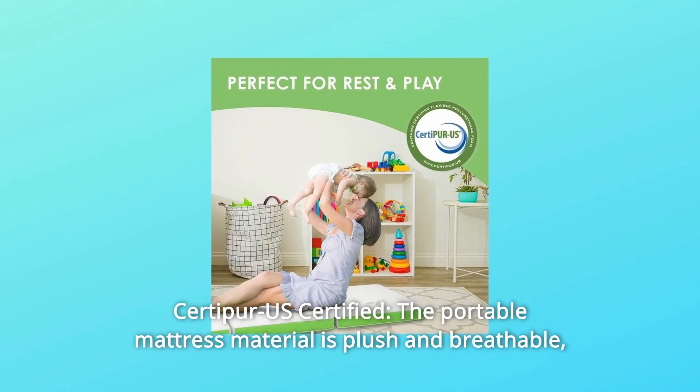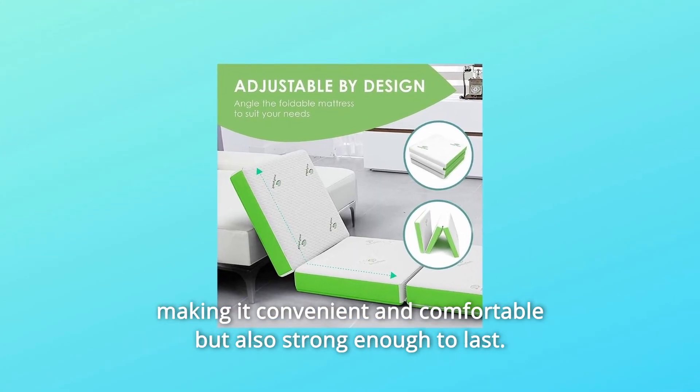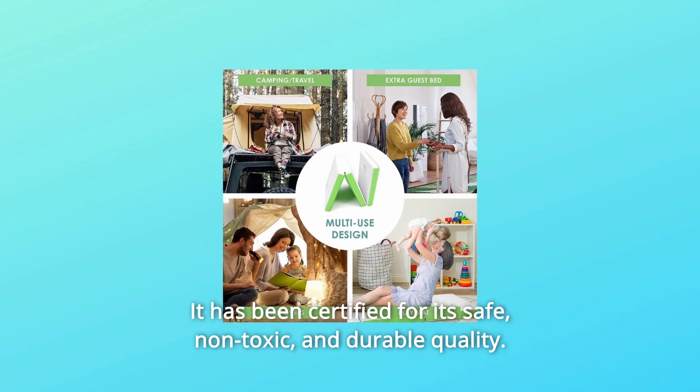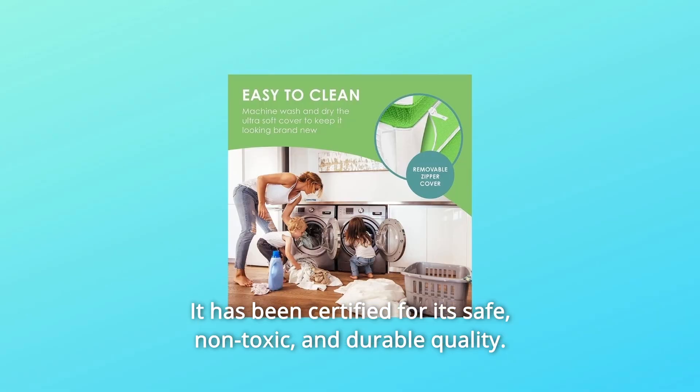Number 4: CertiPUR-US Certified. The portable mattress material is plush and breathable, making it convenient and comfortable but also strong enough to last. It has been certified for its safe, non-toxic, and durable quality.